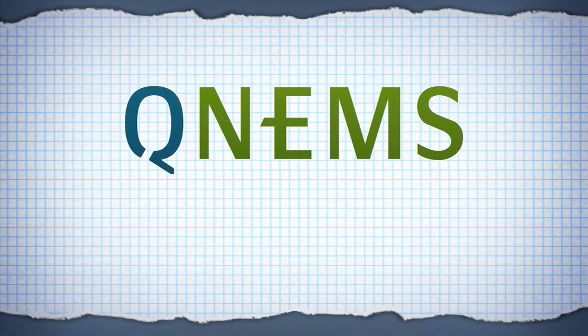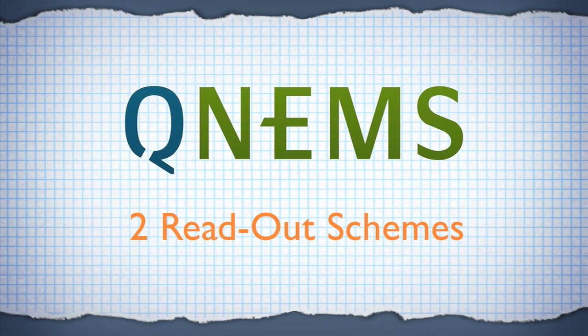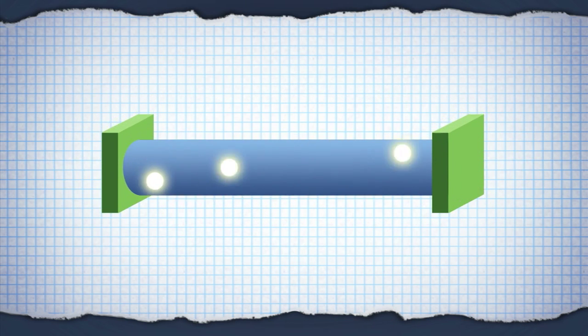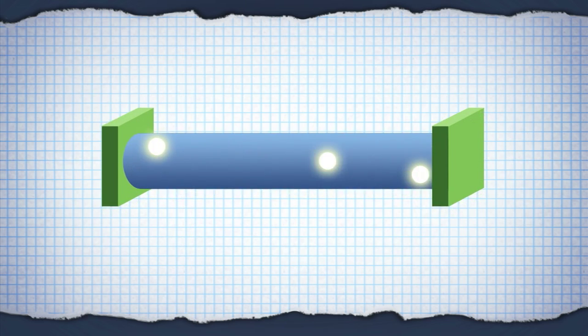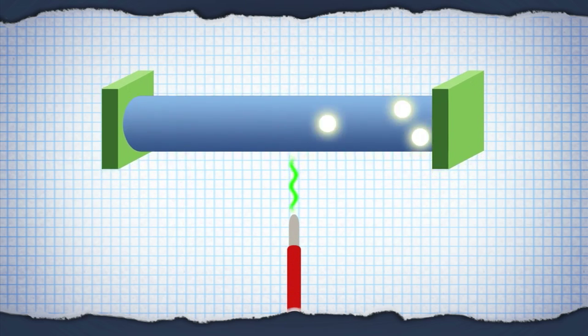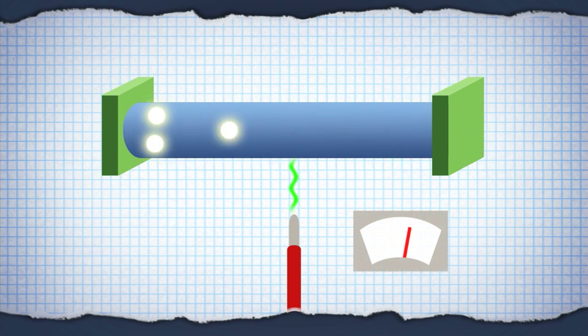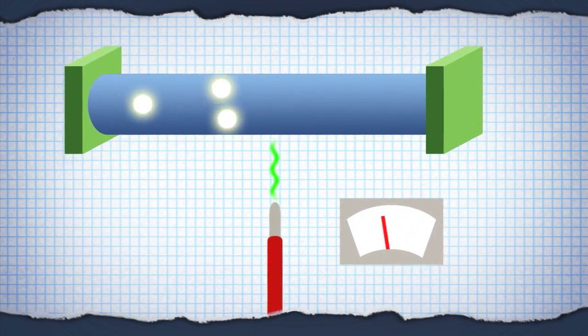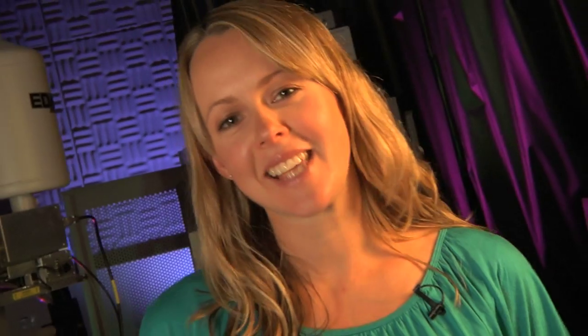Instead, the QNEMS scientists use two different schemes. The first readout scheme is very simple — they just apply voltage and measure the electric current. They do this by putting up barriers on each end, which makes the electron span a longer time inside the tube. Then they add an electrode underneath. The closer the tube is to the gate, the more it is charged. Current relies on the charge, so by measuring the current, the resonance of the tube can be read.